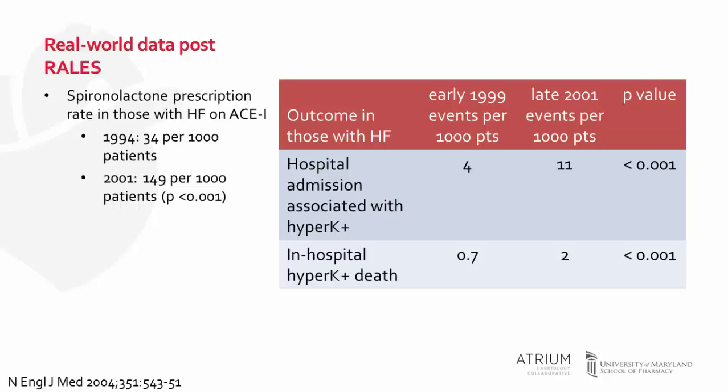Based on these overwhelming results, the use of spironolactone took off in practice very quickly. A study published in the New England Journal of Medicine in 2004 looked at real-world data and safety. Using a data registry, in 1994, 34 per 1,000 patients with heart failure on ACE inhibitor were receiving aldosterone antagonist therapy. After the RALES results were published in 1999, by early 2001 that number rose to 149 per 1,000 patients.